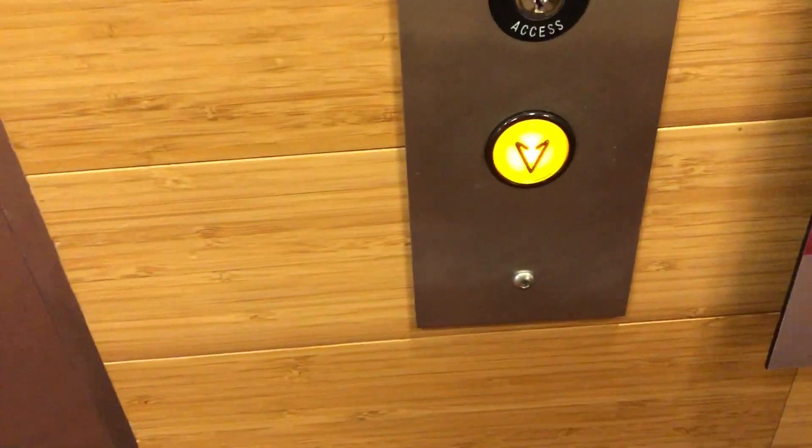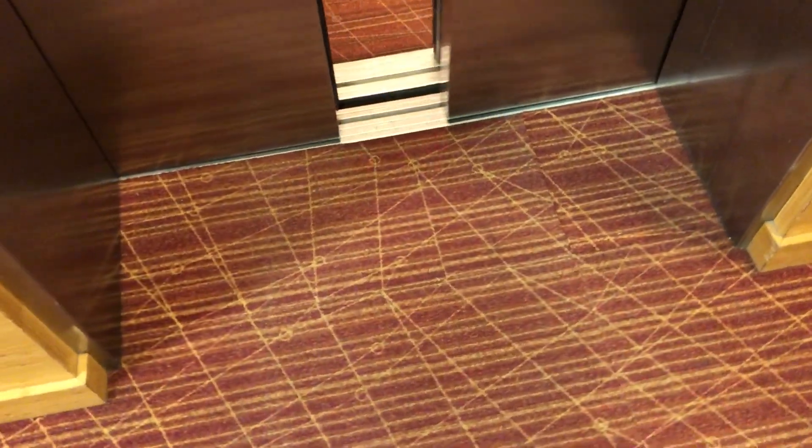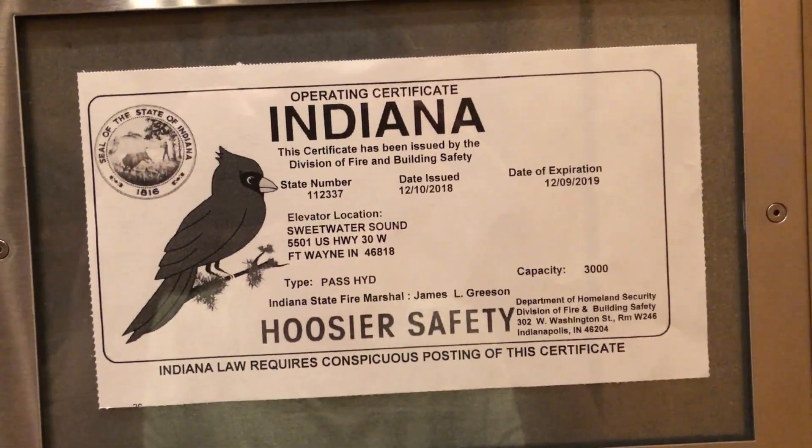This is a ThyssenKrupp elevator — they're the company who put it in. One thing I'm going to show is the Elevator Certificate. This is what an Elevator Certificate in Indiana looks like.